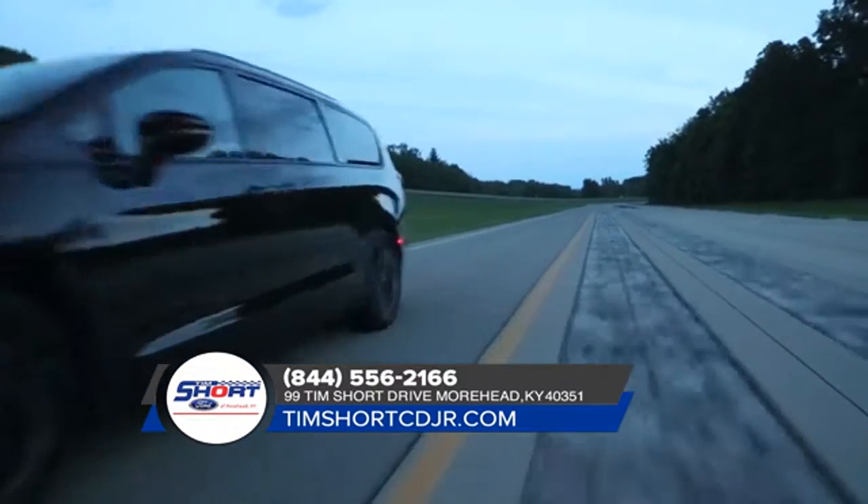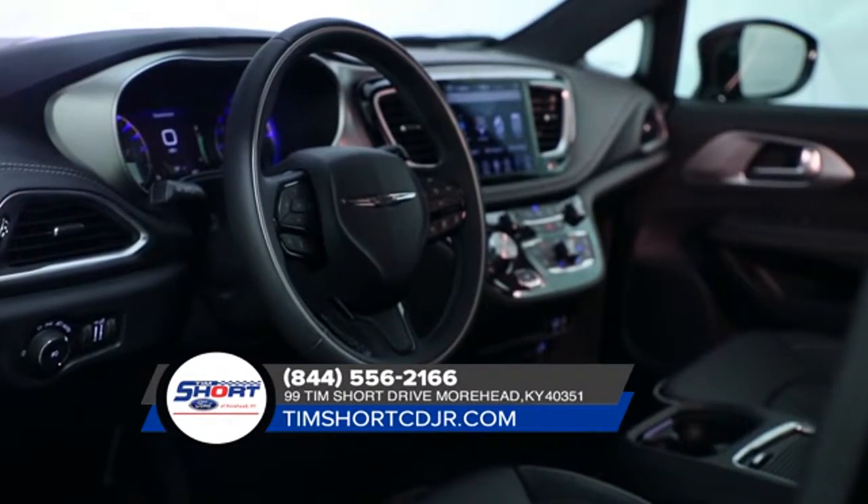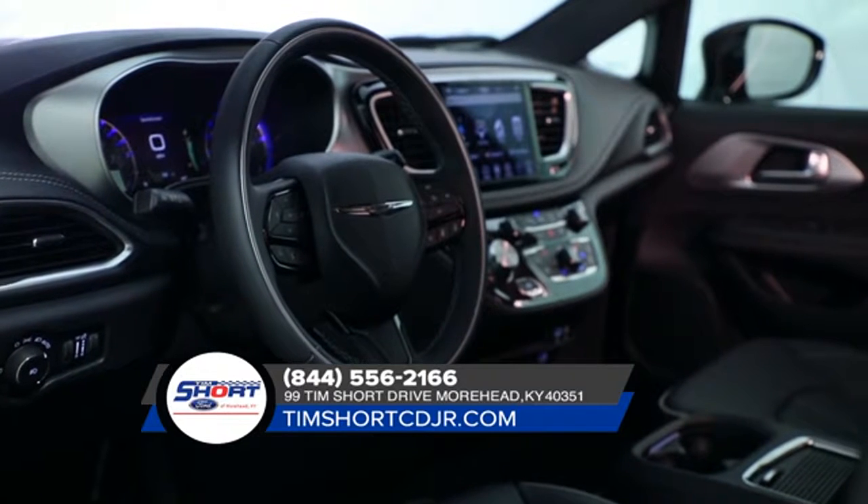With many options for customization, the 2018 Chrysler Pacifica lets you color in your own adventure to complement the sunset you'll be driving off into.